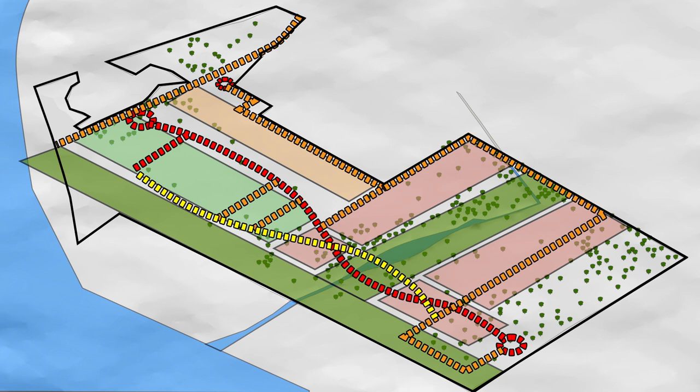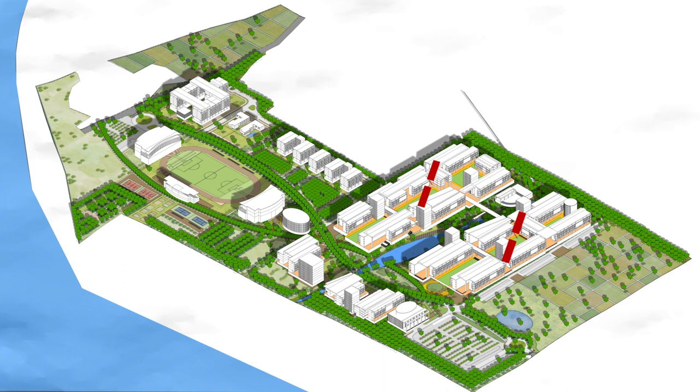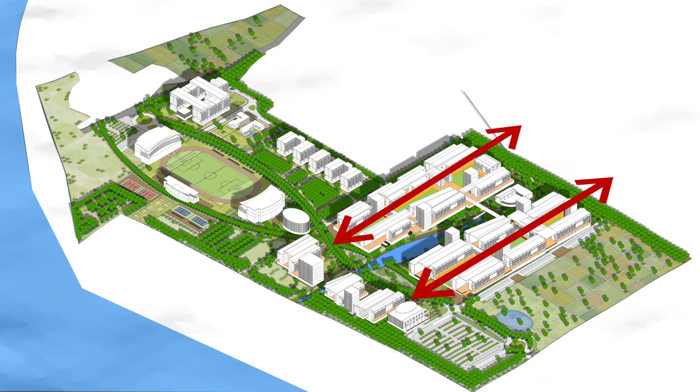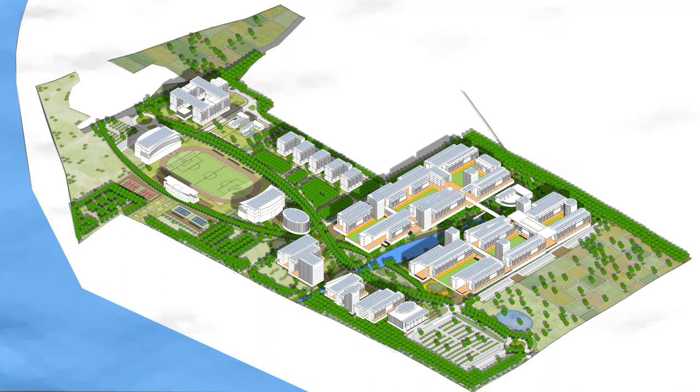The proposed buildings are designed with passive architectural design strategies. They are oriented as per green design guidelines, wherein the longer edges face the north-south direction. The orientation shall cast deeper shadows in the courtyards formed between these buildings. Rooftop solar panels are proposed over all buildings to generate power. About 20% of the open space shall be dedicated to cultivating food on site, accommodating orchards, fruit trees and crop raising.